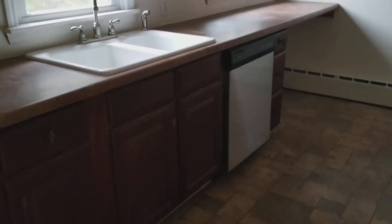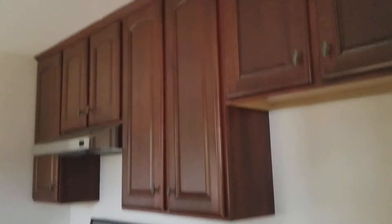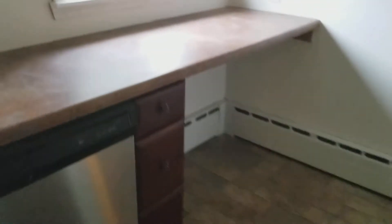We also have the kitchen, which features newer cabinets, a brand new dishwasher, brand new stove, new range hood, and a little breakfast bar. There's a nice window looking out over the backyard, and a second window from the breakfast area.